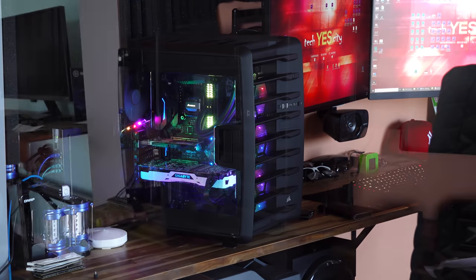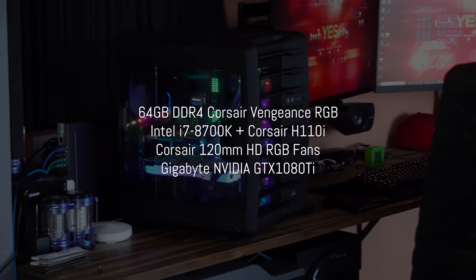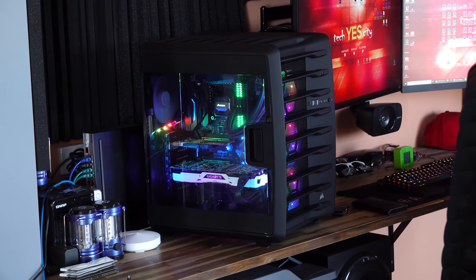Ladies and gentlemen, that rig right there is my main rig I use for video editing. 64 gigabytes of RAM, 8700K, GTX 1080 Ti, and of course three RGB fans. They really make performance go that much better.